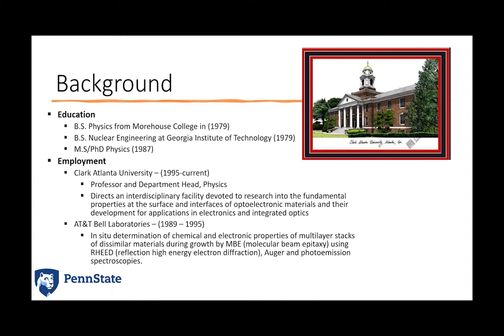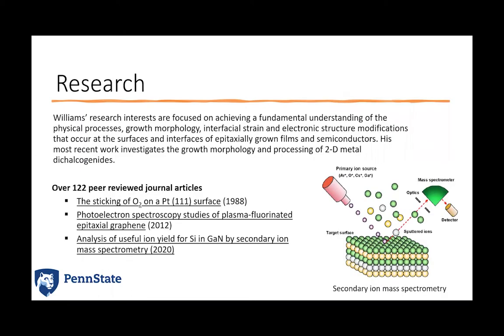There, Michael is a professor and department head in physics. The physics department focuses a lot of their energy and research into understanding the fundamental properties at the surface and interfaces of optoelectronic materials for electronics and integrated optics. His additional research is specifically focused on understanding the surface and interface of epitaxial films and semiconductors — looking at physical processes, growth morphology, the interfacial strain at those interfaces, and the change in electronic structure at the interfaces.